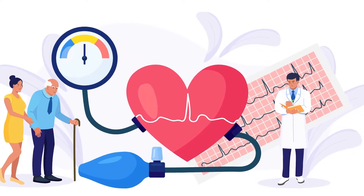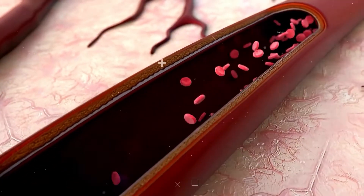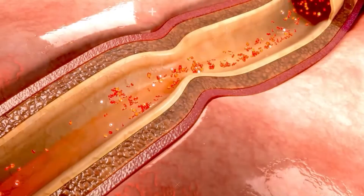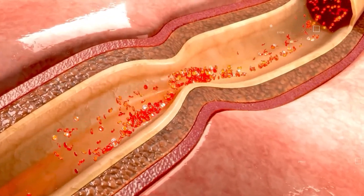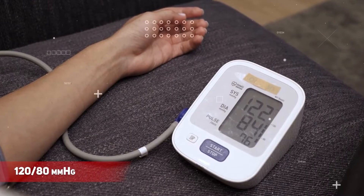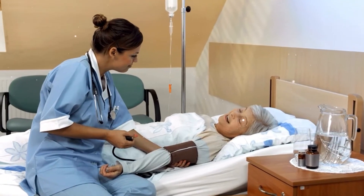What is blood pressure? Let's talk about what blood pressure is. Think of it as the pressure of your blood against the walls of your arteries. It's like traffic on a busy freeway — too fast, too slow, or just right. Normal blood pressure is around 120 over 80 mmHg. Anything above or below can cause problems.